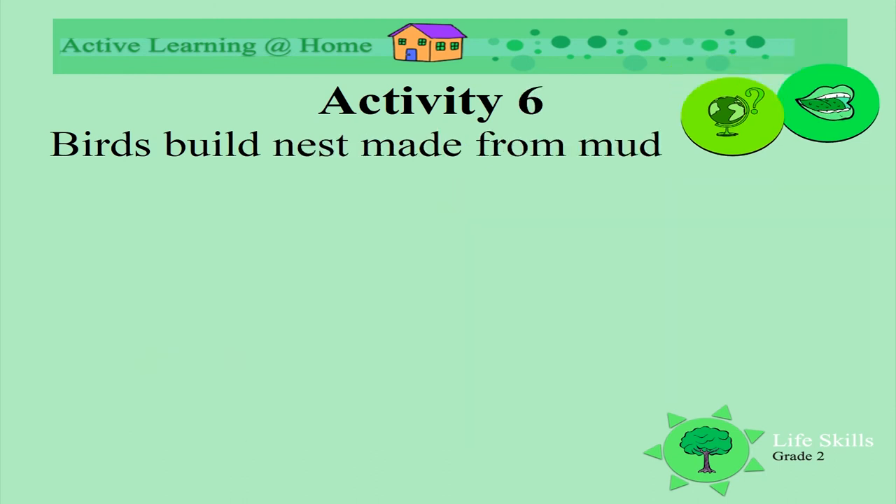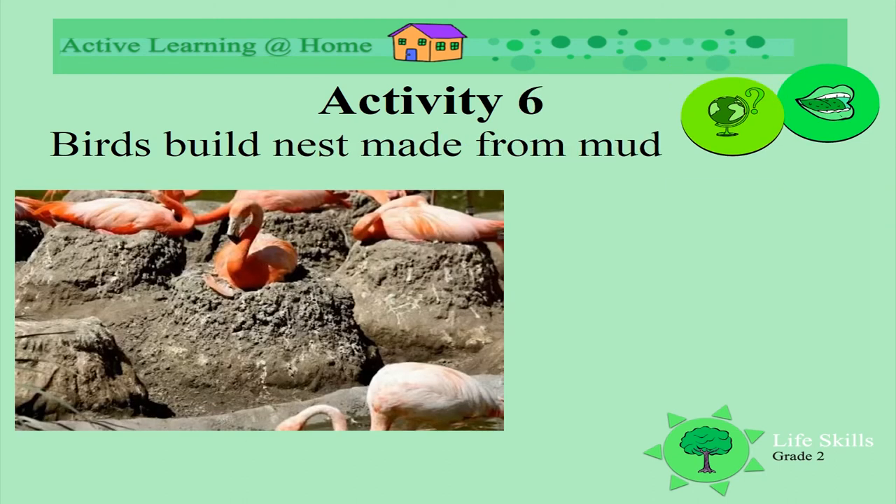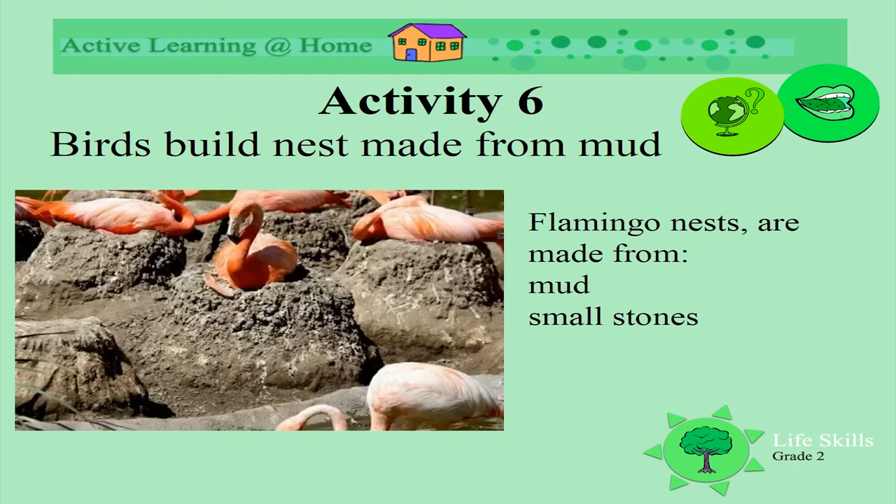Nests are also made from mud. Look at these flamingo nests — they make their nests from mud, small stones, grasses, and feathers.